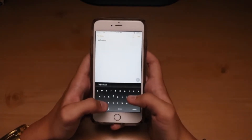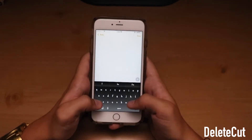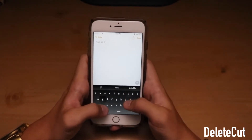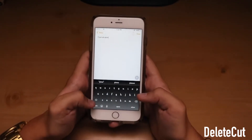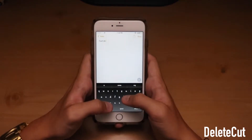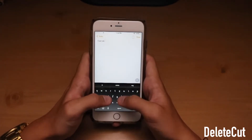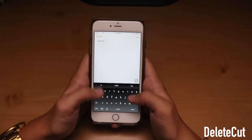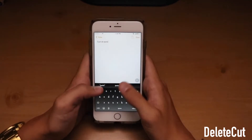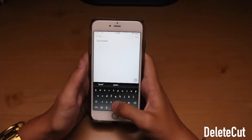This next tweak I have for you guys is called Delete Cut. What it does is if you hold the shift key and press back, it'll get rid of the whole word. Like let's say I just typed 'I ate pizza' — if I didn't want to say that, I hold the shift key, go back, and it gets rid of the whole word. It's really helpful so you can get rid of multiple words at one time without constantly deleting everything, which is a lot quicker for people who use the stock iOS keyboard.